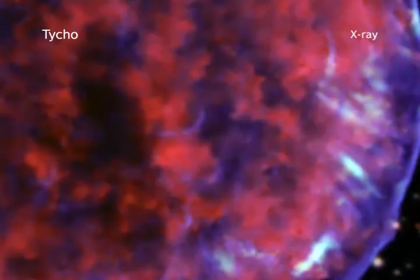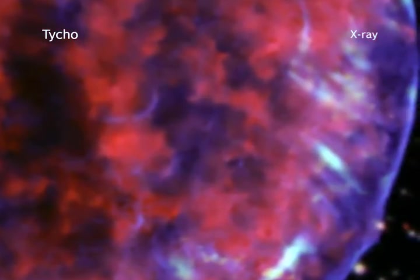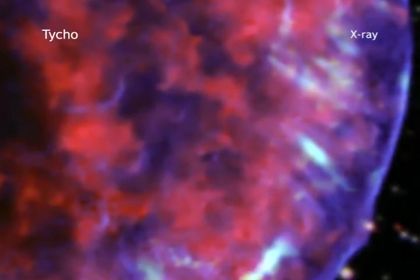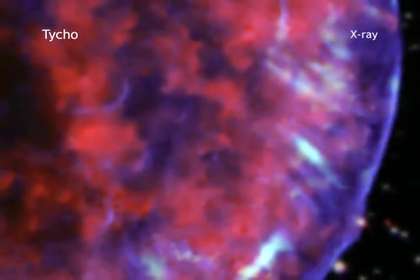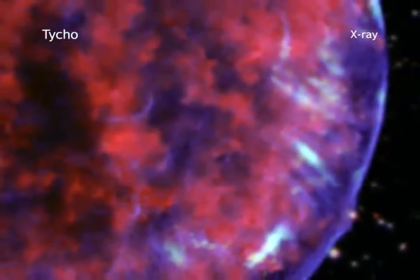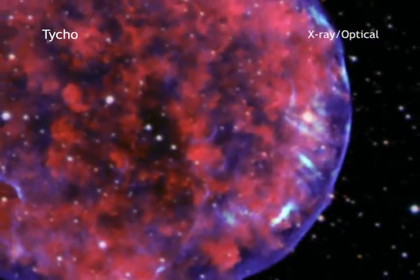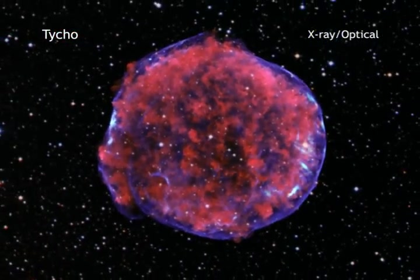A very long Chandra observation of Tycho, totaling about a million seconds of time, has uncovered new and unexpected structures in this aftermath of the star's explosion. A series of stripes in the remnant provides novel evidence for particles that have been accelerated to extremely high energies. This is an important clue to better understanding the object that Tycho Brahe first saw back in 1572.